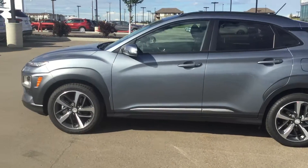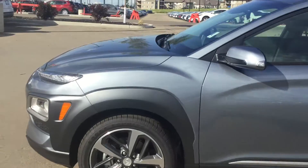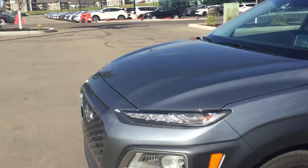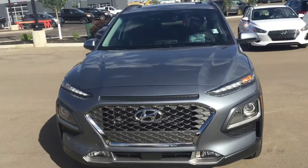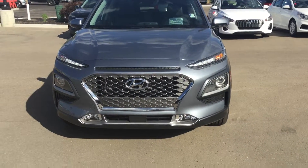So we're going to start off here — you got the beautiful 18-inch alloy rims. Going to go around the front here, you got your aggressive looking front end. The front fascia is beautiful in this vehicle as you can tell with the LED daytime running lights.